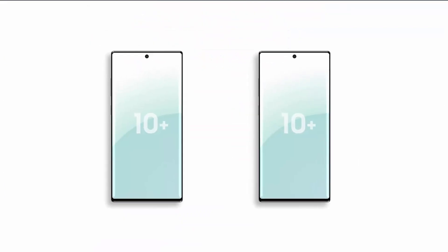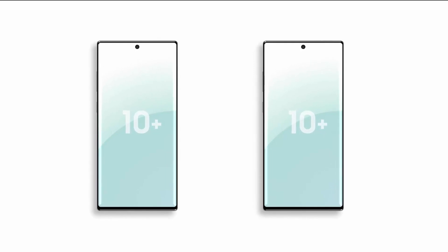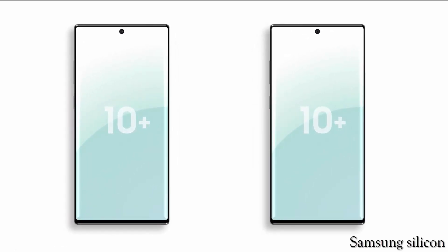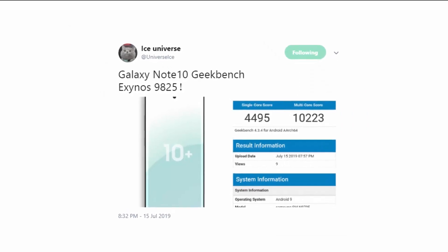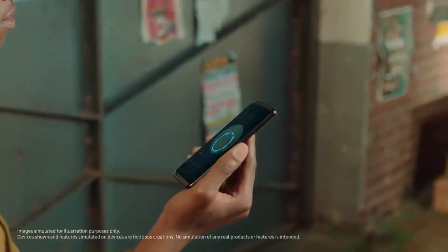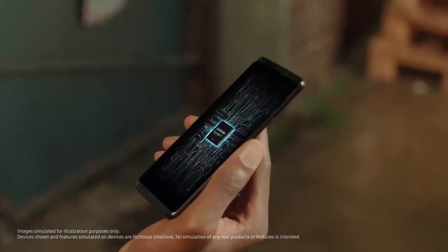The Note 10 will come in two variants when it comes to processors, just like every Samsung flagship before, including Qualcomm and Samsung silicon. What's interesting about this leak is that the Note 10 is packing an Exynos 9825 chip, an upgraded variant of the 9820 that's found inside the Galaxy S10 phones.